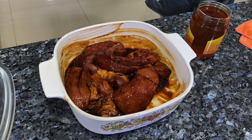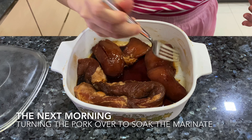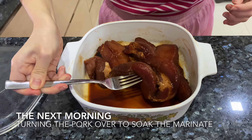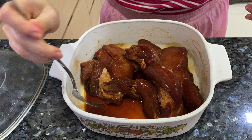We put it in the fridge overnight. Then the next day, take it out again and flip it over to make sure all parts of the pork get a very nice coating of the marinade and honey.